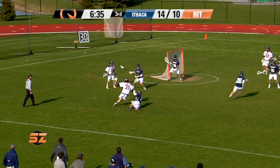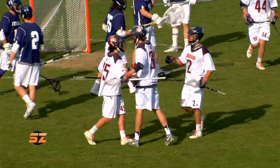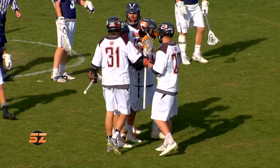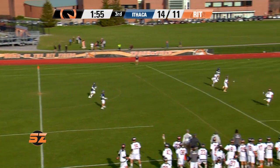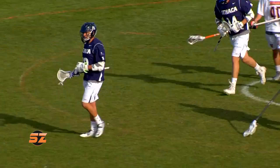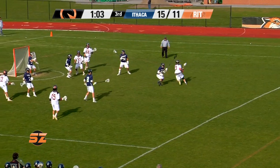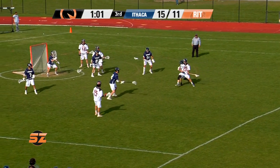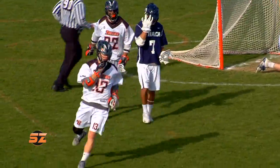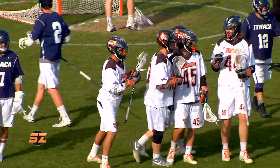The feed in front and there is Lee — Lee on the feed from Zaleski. Cotton fires and scores. Tigers not back defensively, not ready for that. That is Jake Cotton. Wallace — Wallace fending it off, great individual effort, his third goal today. Braden Wallace showing some strength for RIT.